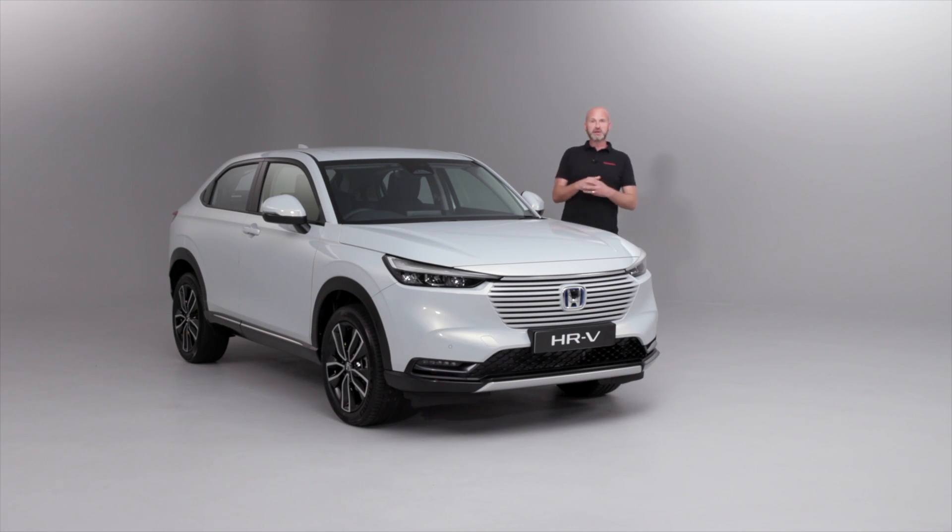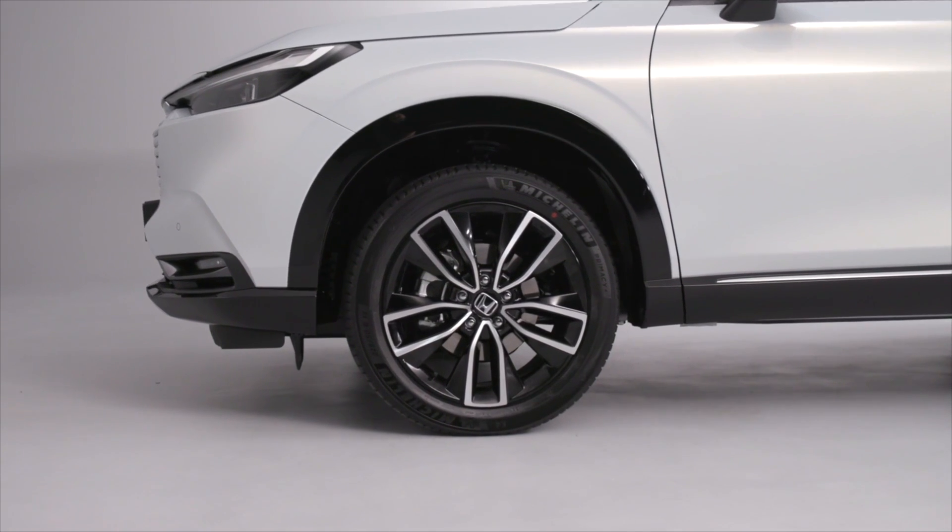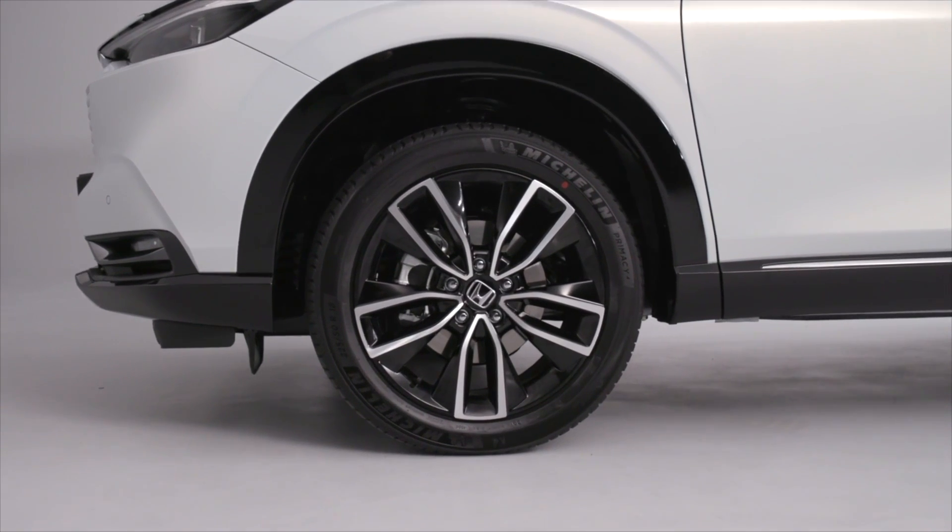As we move further around, you'll also notice the 18-inch wheels — standard on all grades of HR-V is this fantastically designed alloy wheel, which really sets the side off incredibly nicely.